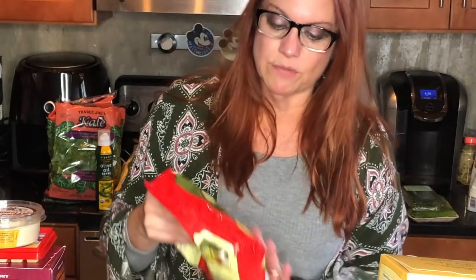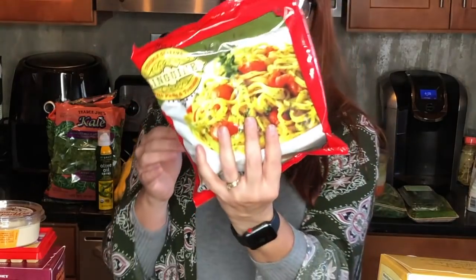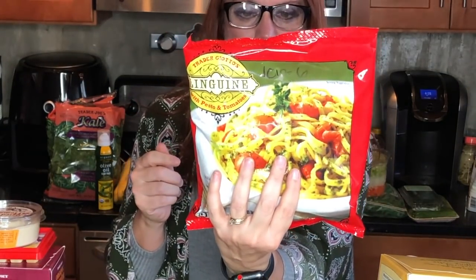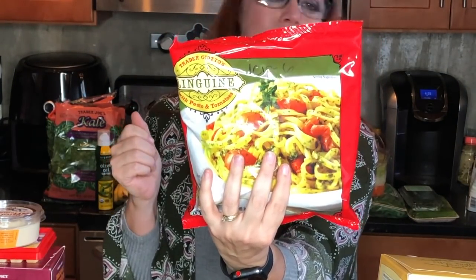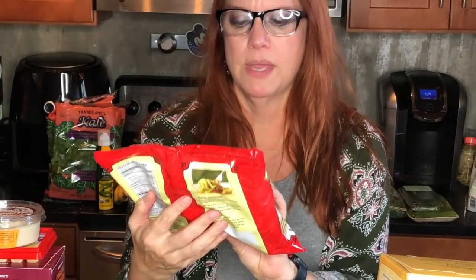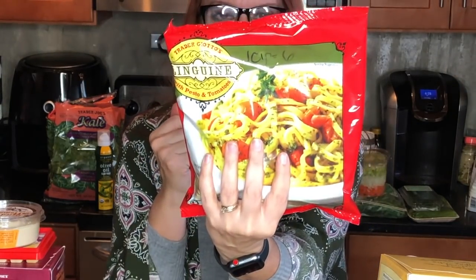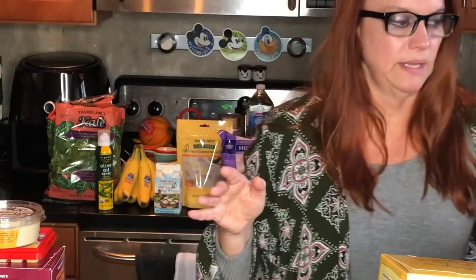I try to keep this in the freezer — it's Trader Giotto's linguine with pesto and tomatoes. Be careful to get the right one because there's another one that's way more smart points. It's really easy to heat up on the stovetop, and one cup is six smart points. Really good with a salad, green beans, or their tri-color cauliflower.